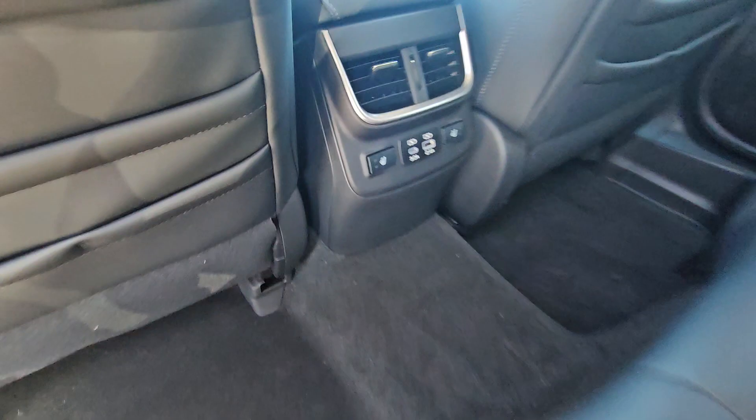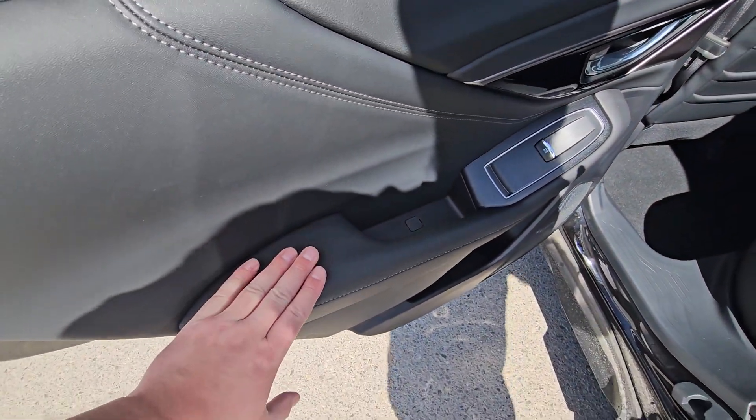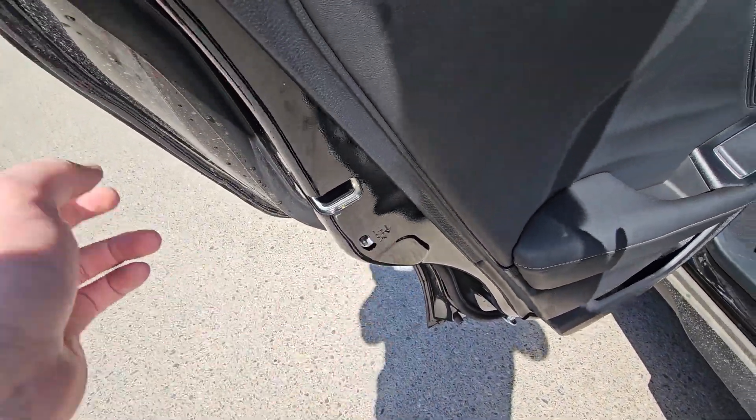Two USB ports to keep everyone connected on longer trips. The door card is soft-touch, as is the armrest, along with a child lock if you need that.